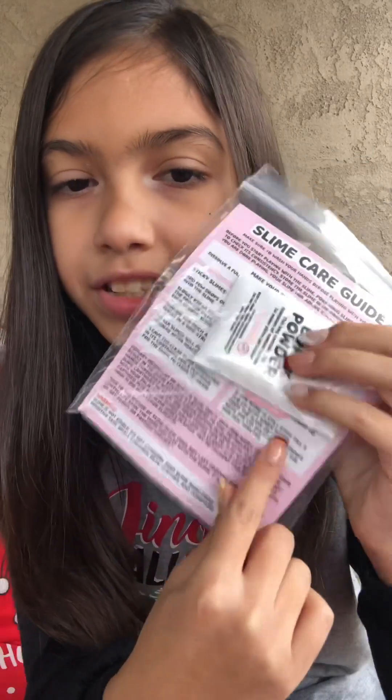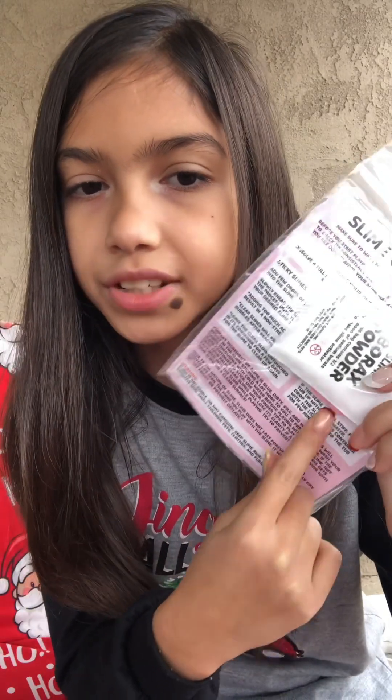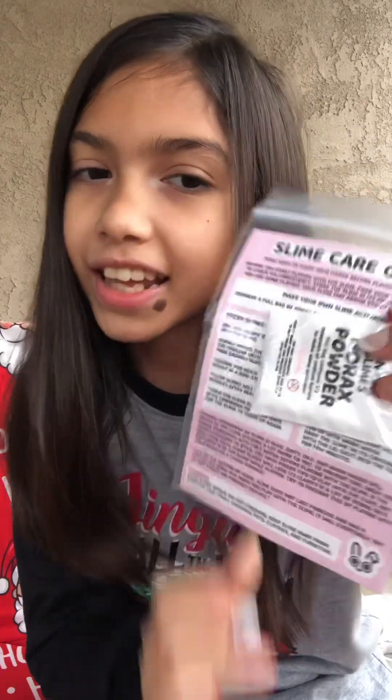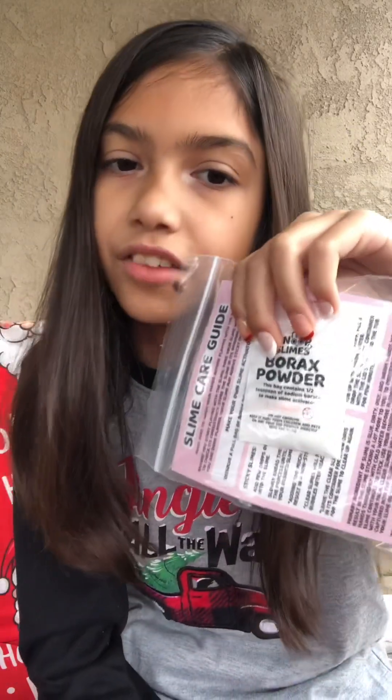So basically in here there is a Snoop's Slime sticker — and there's a Snoop's Slime sticker under there — the Slime Care Card of course, and then a small packet of wax powder if you ever need to activate the slimes. That's really helpful.